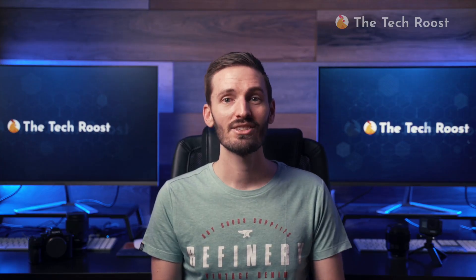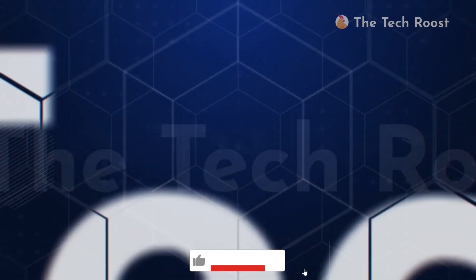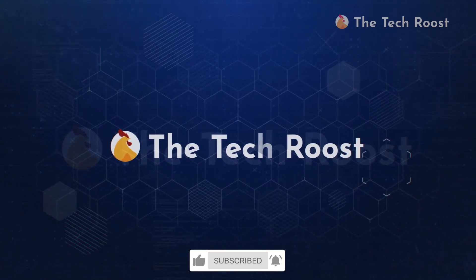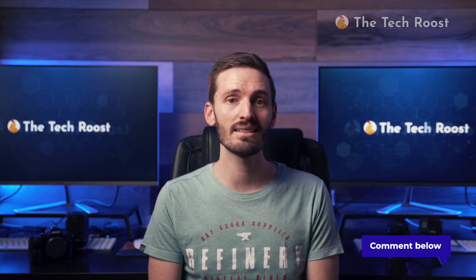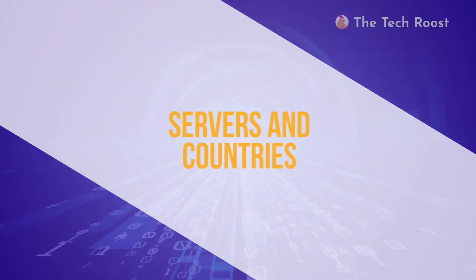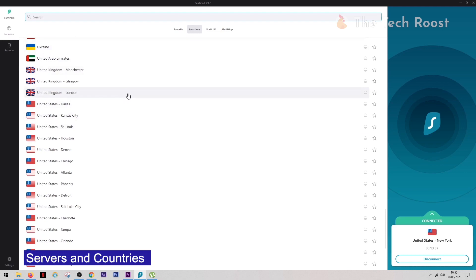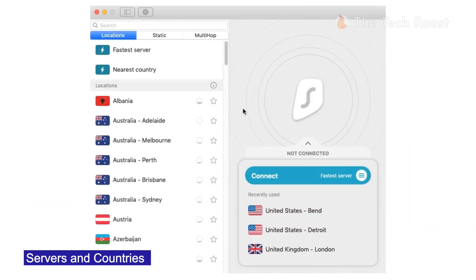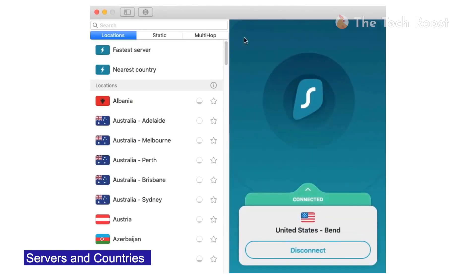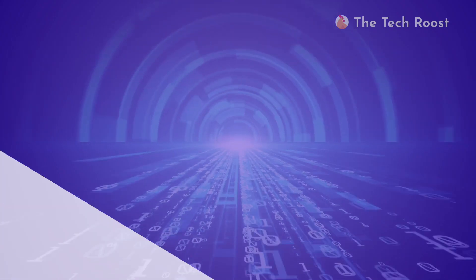We're halfway through our review, so take this time to like this video and subscribe to the channel so we can keep delivering great content. Comment down below if you like this type of review video and how we can make them better. On to servers and countries: Surfshark has 3,200 servers in 65 countries, which means a decent but not impressive network. Most of their servers are located in the US, and if that's a country of interest for you, you're in for a treat.